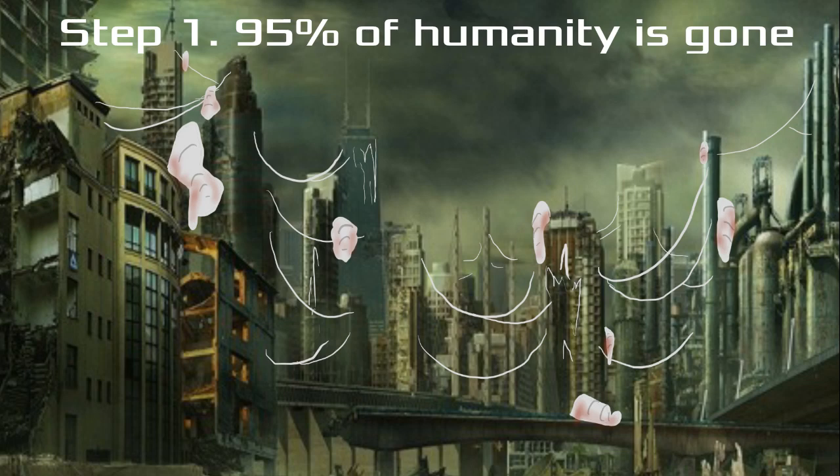How to Save Humanity. Step 1: 95% of the population is gone.